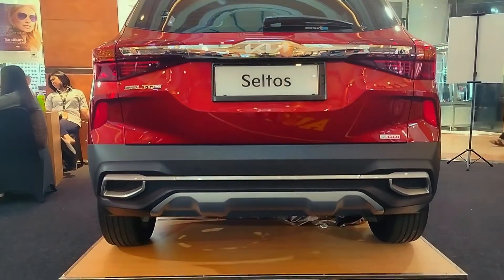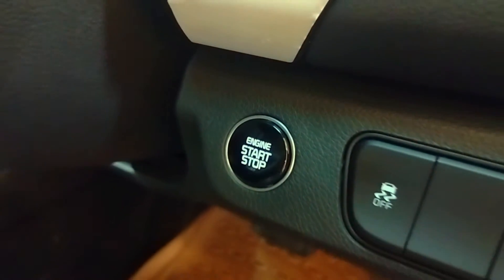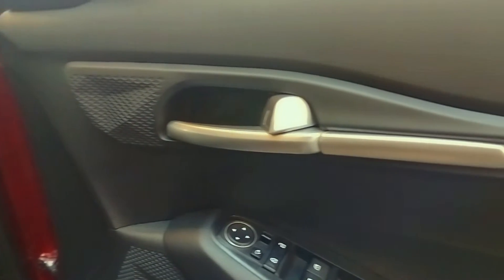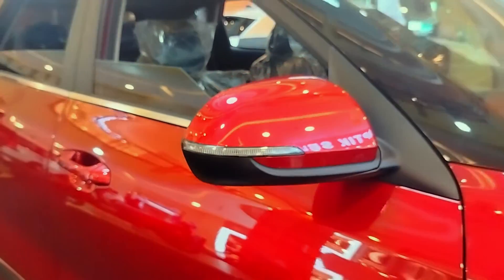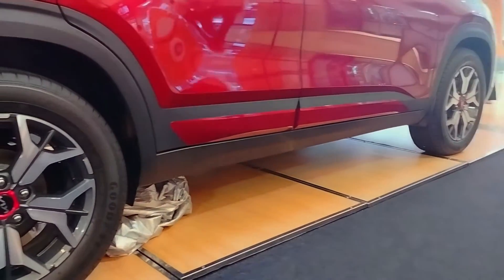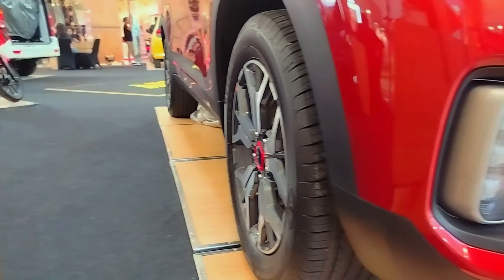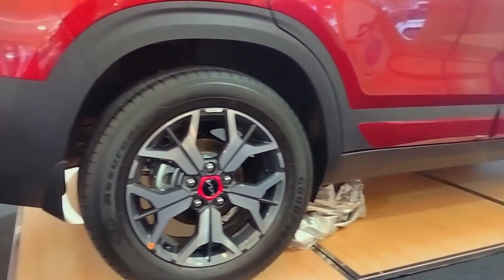Seltos memiliki fitur engine remote start — kita bisa menyalakan mesin dari luar dan AC ikut menyala, sehingga interior terasa lebih dingin saat masuk ke kabin. Lalu ada central lock, power door lock, dan smart access card entry. Kaca spion sudah bisa retract auto-folding dengan lampu sein di dalamnya, tampak futuristik dan mahal. Seltos menggunakan velg 17 inci dengan ban 215x60, dua tone color, dan ornamen merah di center cap velg yang mengidentikkan sporty dan racing.